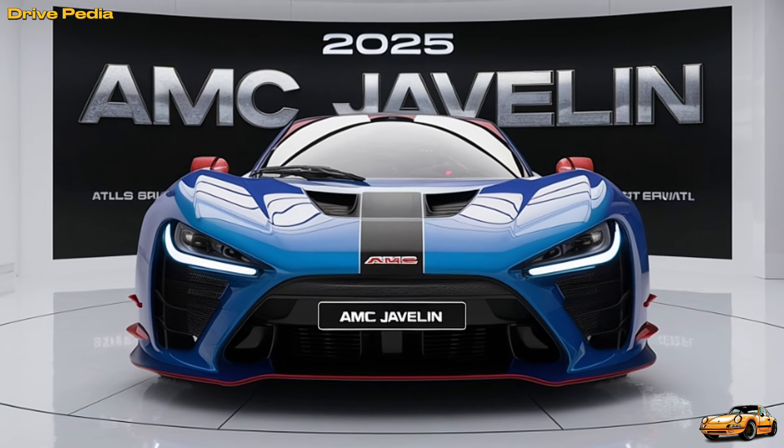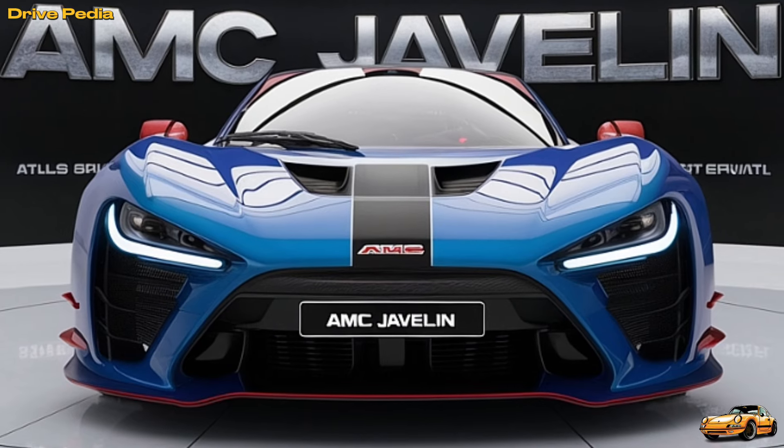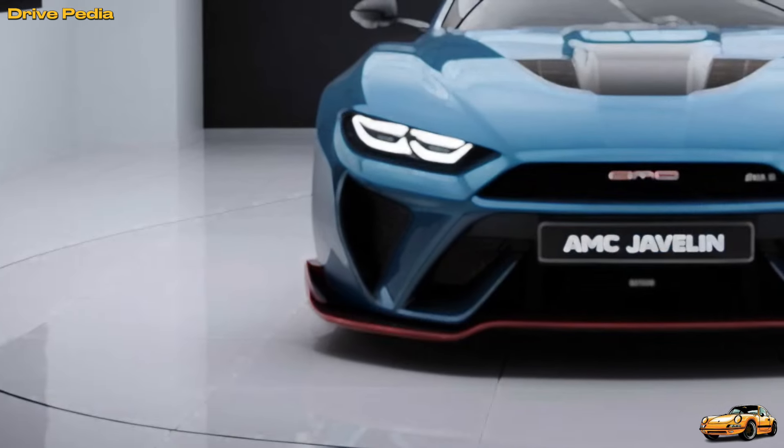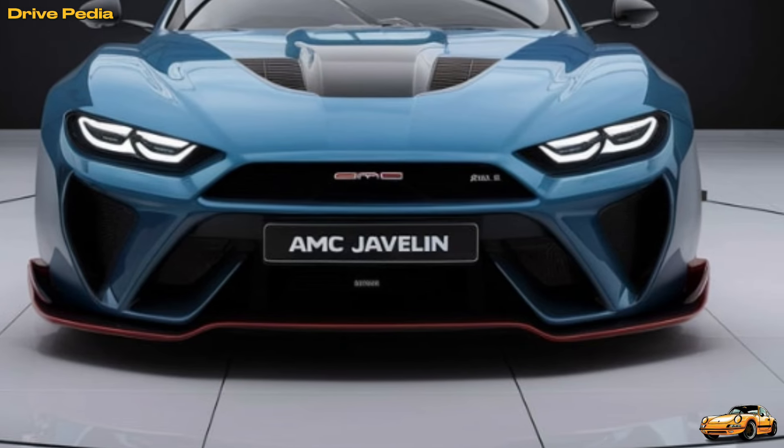Under the hood, the 2025 Javelin offers a range of powertrains designed to meet the demands of modern performance enthusiasts. From a turbocharged inline-four to a robust V8, the Javelin promises exhilarating performance, whether you're carving through mountain roads or cruising the highway.